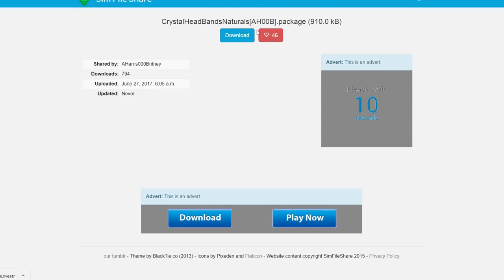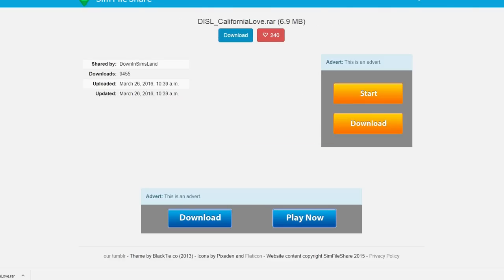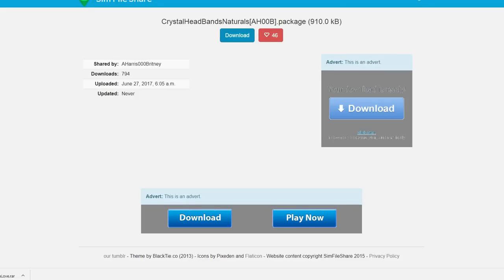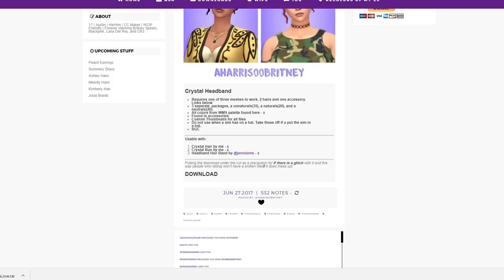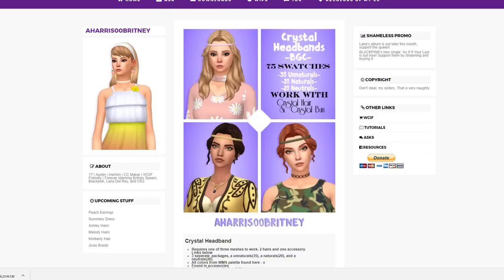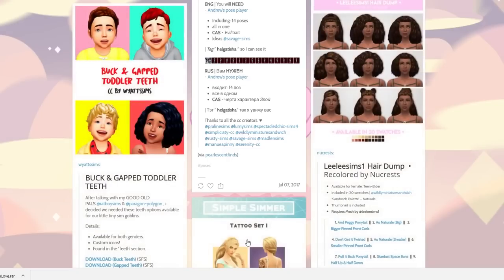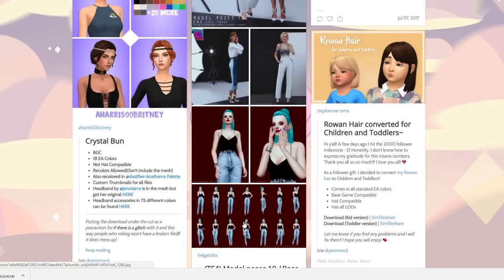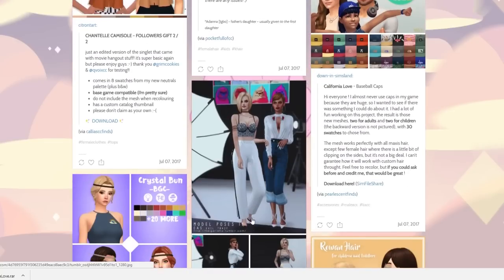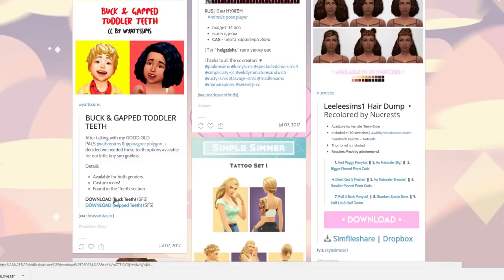I can't even remember the last time I did some maxis match haul — it's been a minute. And I'm not going to lie, I'm kind of missing alpha a little bit lately. I need to shake it off — I should do an alpha MM haul, let me know in the comments. I've never realized how serious some people are about maxis match. Seriously, if you use anything that remotely looks like alpha, you are going to get slotted for days. I don't consider myself strictly MM but I like to push the envelope a little bit.